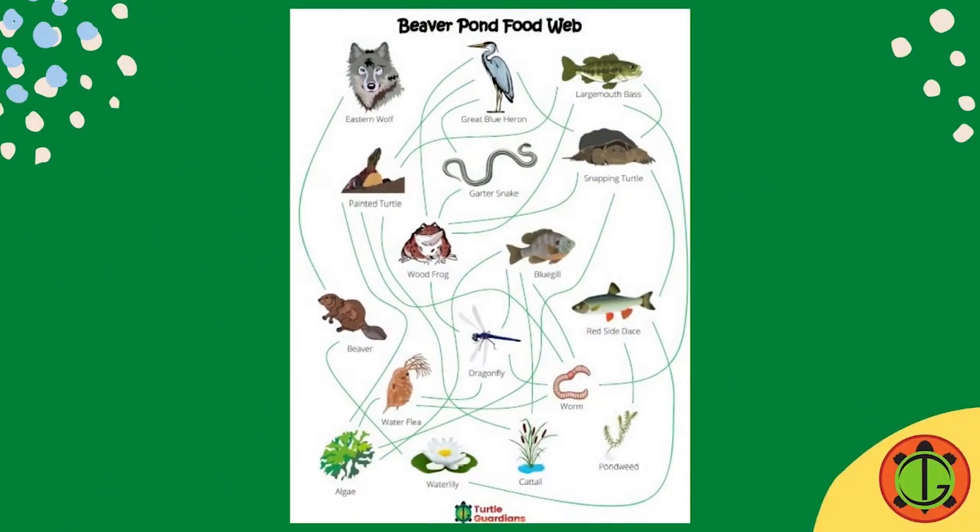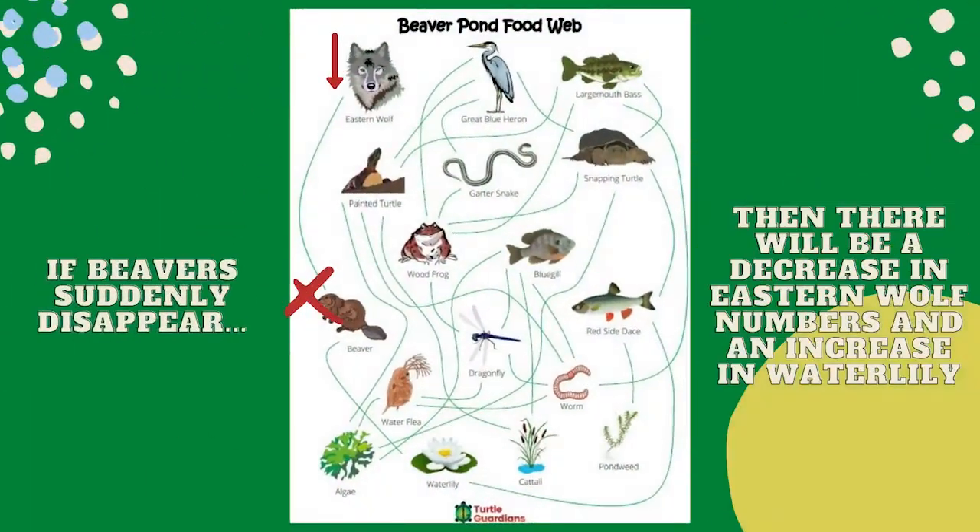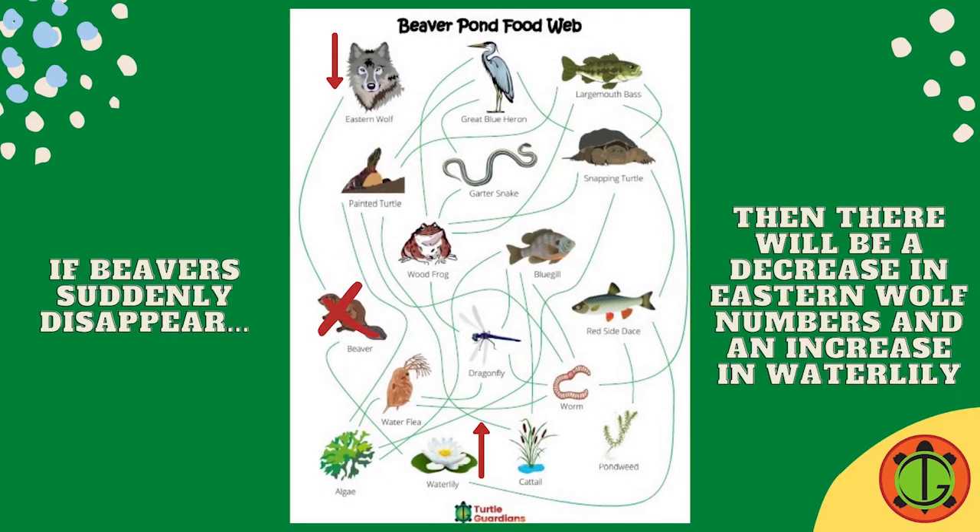It's good to remember that all organisms in a food chain and food web are important. If even one species of that food chain or web suddenly disappears, then there is an increase or decrease in the other species which puts the system out of balance.